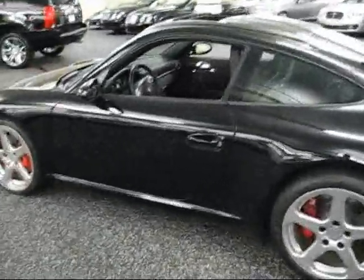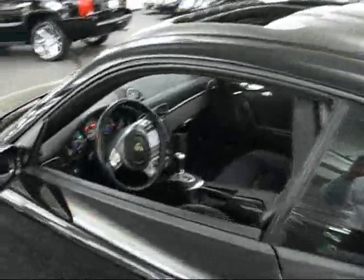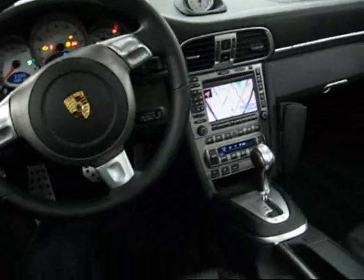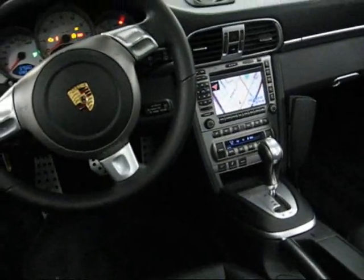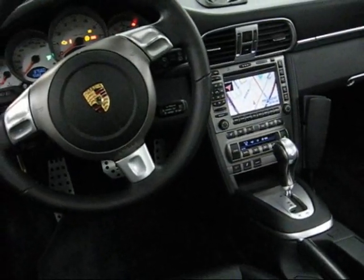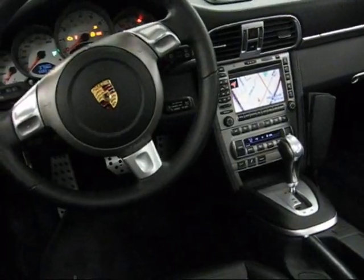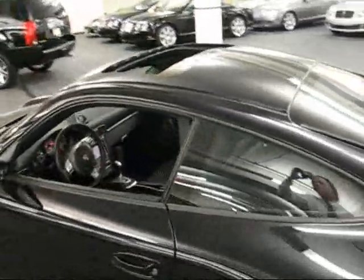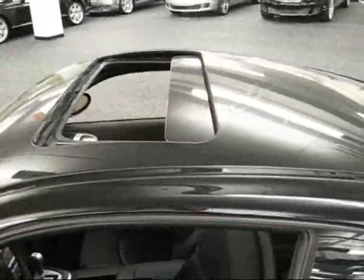I want to open the driver's door here, just give you a little view from the inside of the car. It does have the navigation system, and as you can see, it's an automatic. Lots of times the Porsches are not automatic, so this one is what they call Tiptronic. There's a sunroof, which I've opened partially for you there.